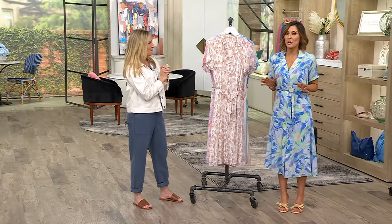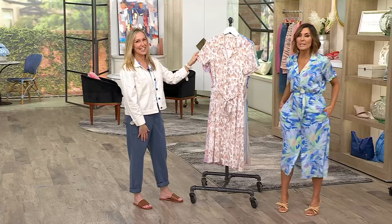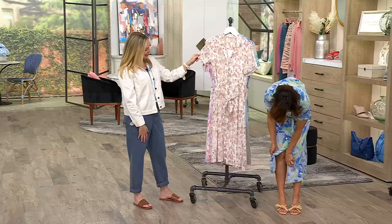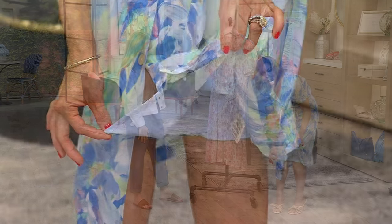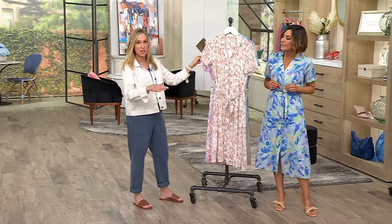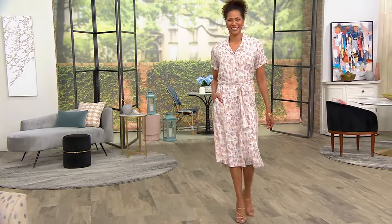Now let's talk about the fabric. Stacy and I look like we are ready to go somewhere, and we are going to have fun wherever we're going, because this is done in rayon — pockets, the little tie, the buttons. It's lined, so it has this built-in lining. What feels lightweight is not sheer and see-through thanks to that lining. This is our Lux rayon fabrication — 100% fluid rayon with a pretty pattern on every single dress.